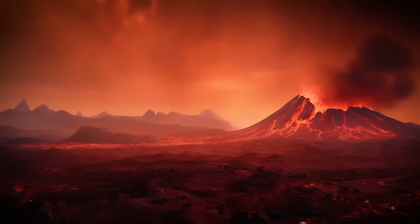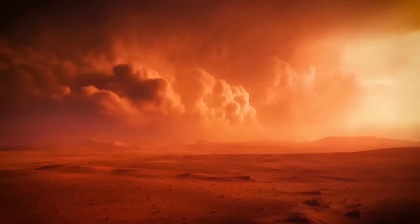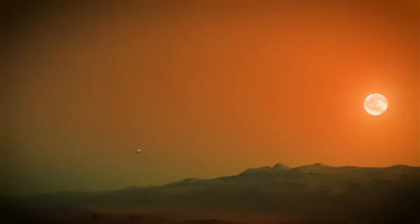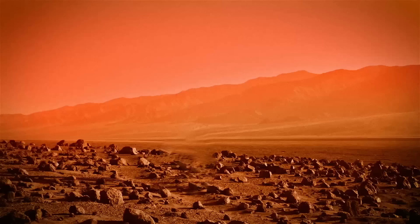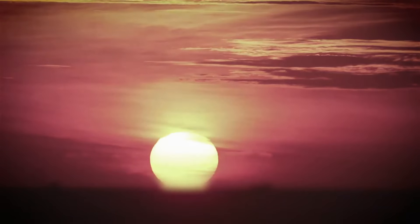We would also be surrounded by volcanoes, impact craters, crustal movement, and mighty dust storms. As we gaze into the sky, we are greeted by Phobos and Deimos, Mars's moons. The sky itself is hazy and painted in shades of red, and becomes blue during the sunset — opposite to what we have on Earth.